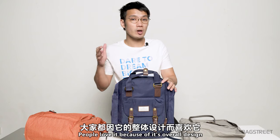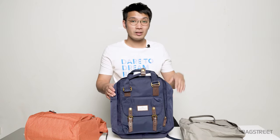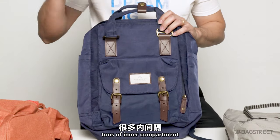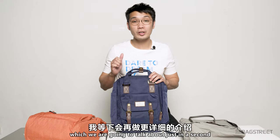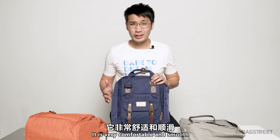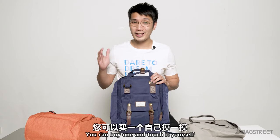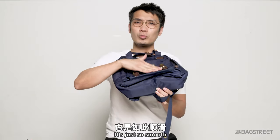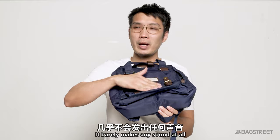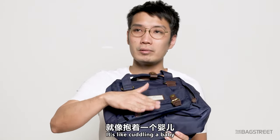This is the Macaron Classic Blueberry — Donut is originally from Hong Kong. People love it because of its overall design, the ability to open wide, the leather belt kind of design, tons of inner compartments which we'll talk about in a second, and its smooth fabric. It's really comfortable and very smooth — it barely makes any sound at all. It's like cuddling a baby, you know.